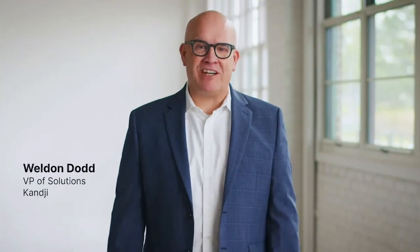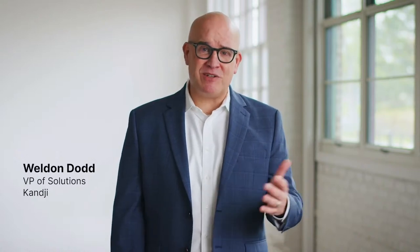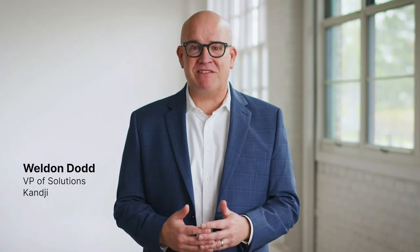On behalf of everyone at Kanji, I'd like to welcome you — our customers, friends, and fellow admins — to this event today.